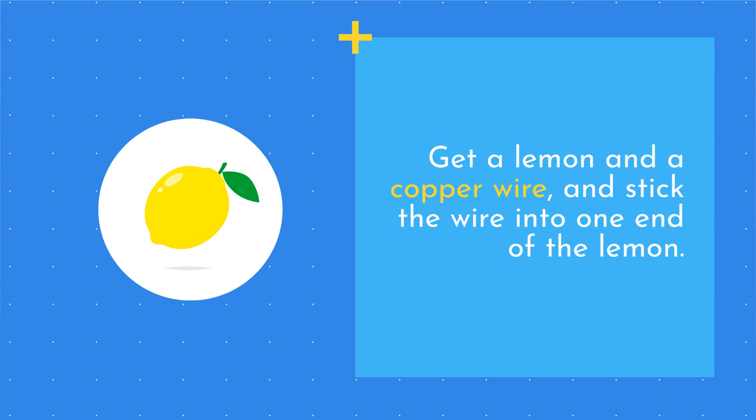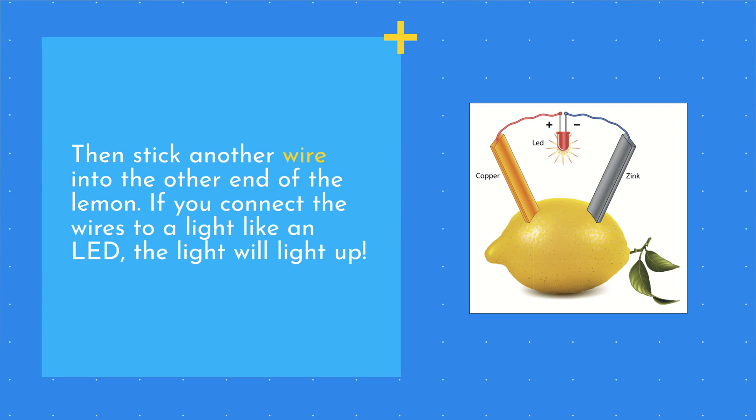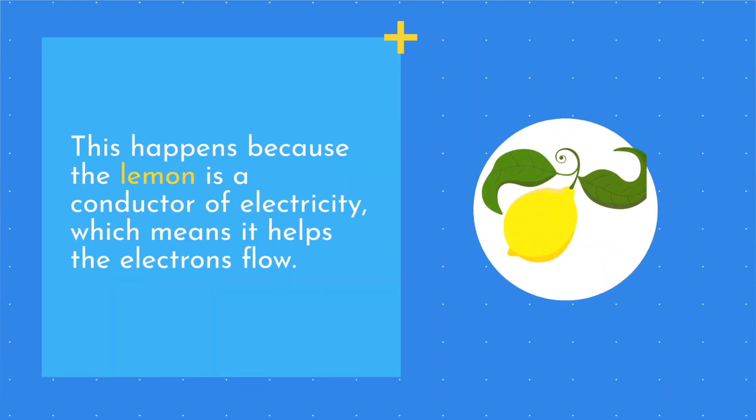Get a lemon and a copper wire and stick the wire into one end of the lemon. Then stick another wire into the other end of the lemon. If you connect the wires to a light like an LED, the light will light up. This happens because the lemon is a conductor of electricity, which means it helps the electrons flow.